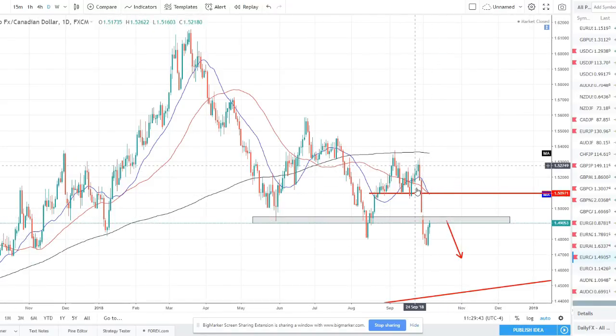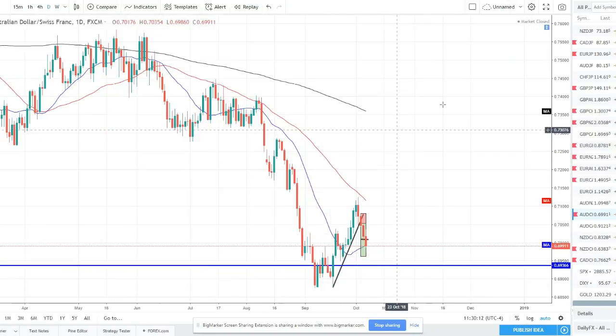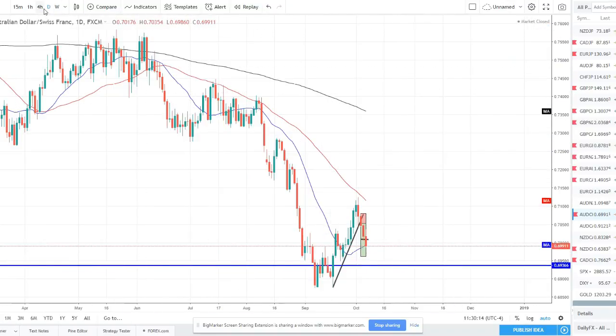EUR/CAD sold off lower again, setting a lower low and breaking prior structure. Now pulling back — maybe we see a little bit deeper pullback this week, or it continues higher a bit more. We are seeing the 20 SMA crossing below the 50 SMA right now, both sloping downward, prices trading below them, setting new lower lows and lower highs. We're in a downtrend — two bullish candles on the pullback — so we want to catch at least two bullish candles before looking for short opportunities. We'll wait to see what price does and if it shows us a good setup.